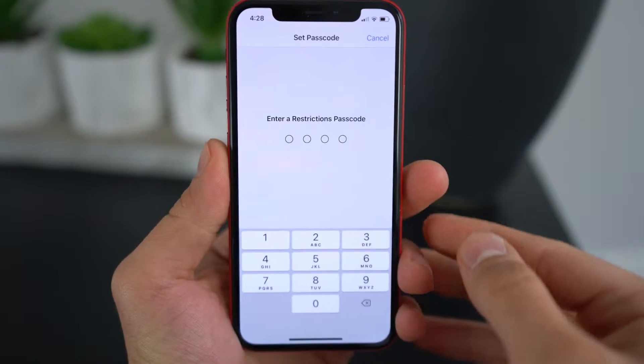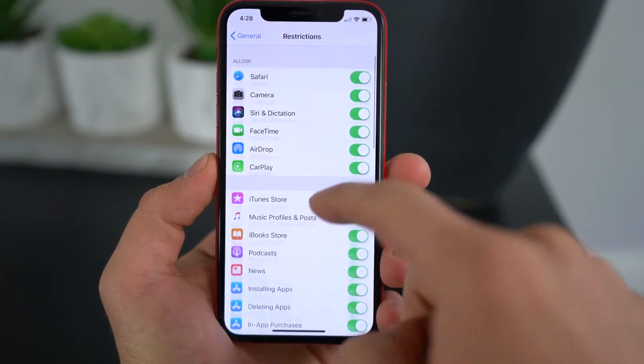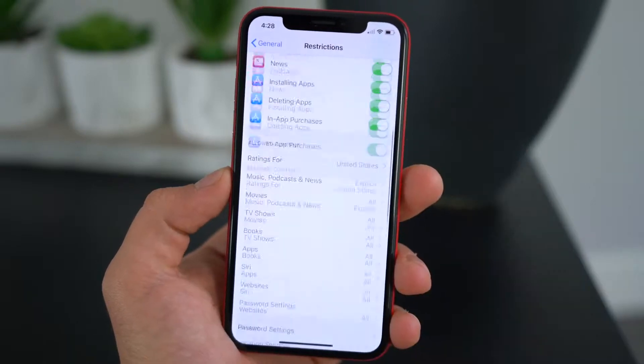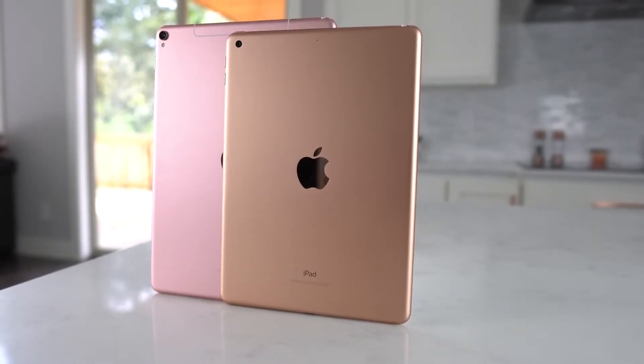Parents rejoice — more parental controls are coming to iOS 12. Mark Gurman is calling it a digital health tool where you'll be able to monitor how much time your child is spending on the phone and what they're doing. Apple is expanding the restrictions and giving more power to parents. Apple did release a public statement saying this feature is coming to a future version of iOS.